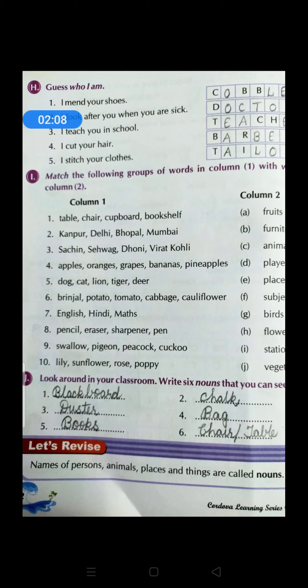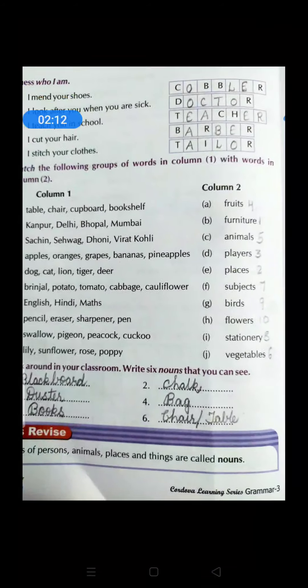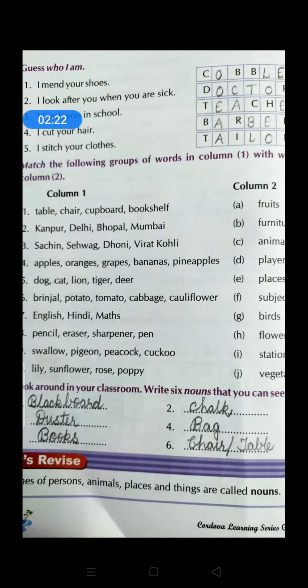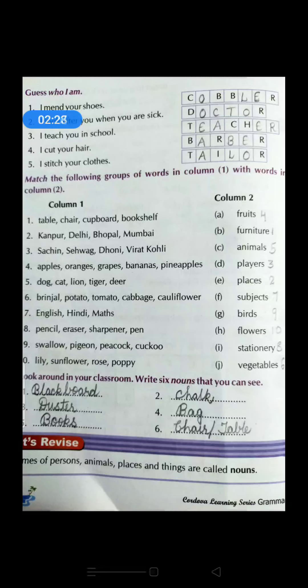Now the next exercise: Match the following — group of words in column 1 with words in column 2. In column 2, the words given are: fruits, furniture, animals, players. Looking at the related words in column 1 — table, chair, cupboard, bookshelf — what are these? Yes, furniture!